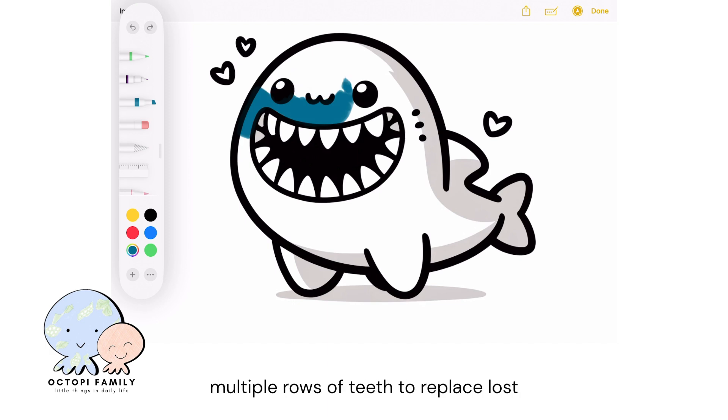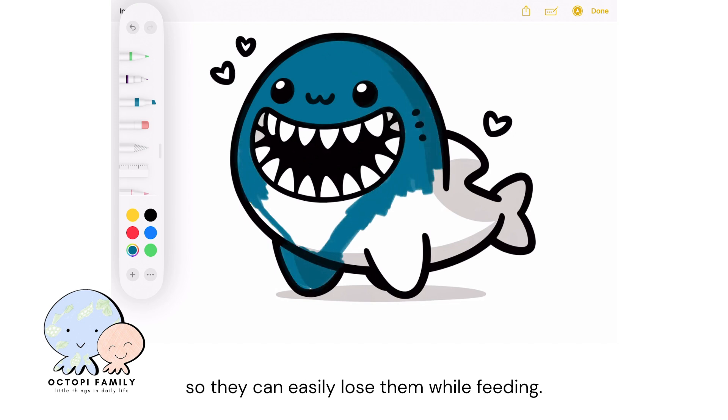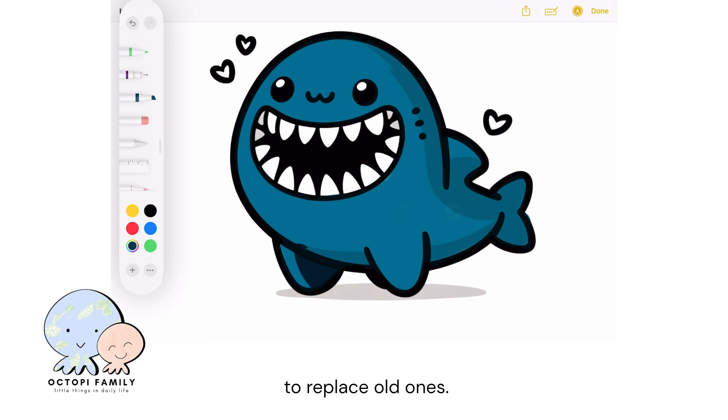Did you know that sharks have multiple rows of teeth to replace lost or damaged ones? Their teeth are not rooted deeply, so they can easily lose them while feeding. To ensure they always have sharp teeth for hunting, new teeth continuously move forward to replace old ones.